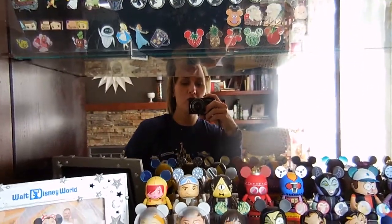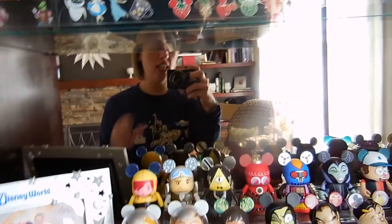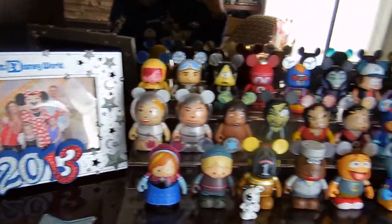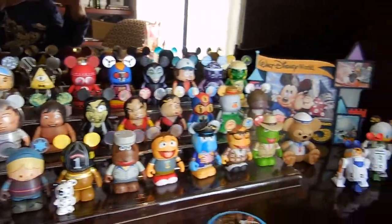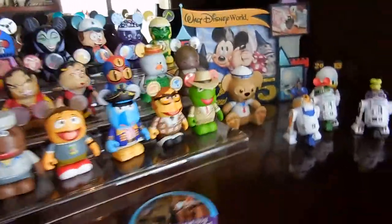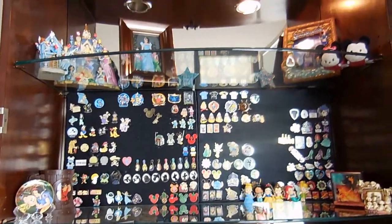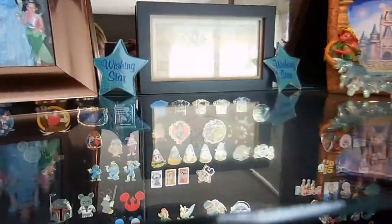I'm going to give you a tour of our Disney Curio — this is our collection from Disney World since 2013. Let's start at the top.